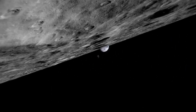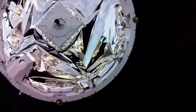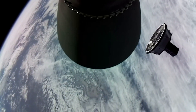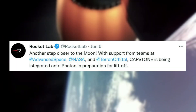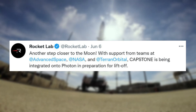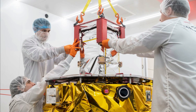In the last few weeks alone a lot has happened in regards to the Capstone mission and Rocket Lab's progress towards the launch. This began earlier this month when Rocket Lab started integrating the Capstone payload after receiving it. Specifically, on June 6 Rocket Lab tweeted saying, 'Another step closer to the moon. With support from teams at Advanced Space, NASA, and Terran Orbital, Capstone is being integrated onto Photon in preparation for liftoff.' This tweet included two images of the payload integration process.